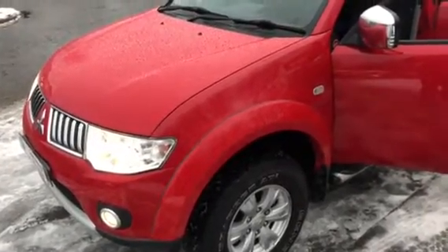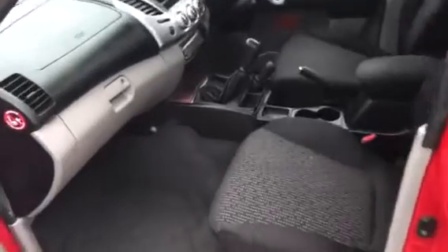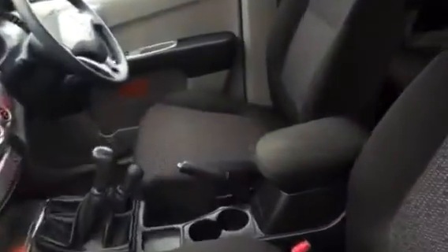Hello, good afternoon, Barry Clarkson here again in Glasgow. It's a 2013 on the 63 plate, a Mitsubishi L200 Trojan. And again, a few minutes of your time, I'll zip around it and show you everything that I can.